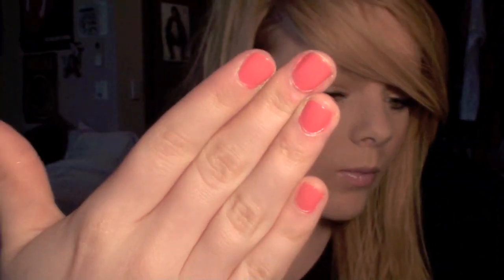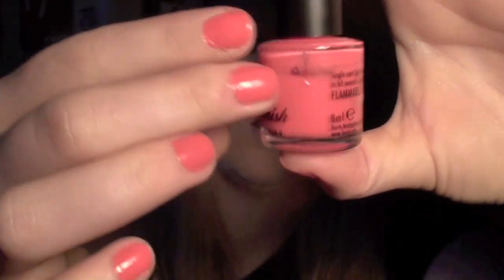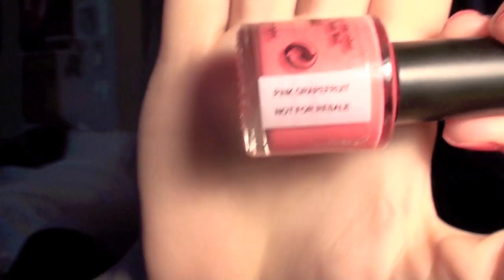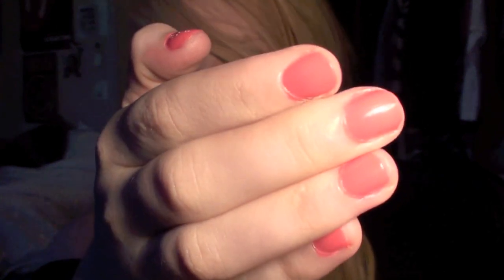Nail polish-wise I haven't really been wearing that much. At the moment I'm wearing this colour by Yves Saint Laurent in Pink Grapefruit. I actually really like it — I think it's a nice pinky orange, not too hot pink. I've just started my Easter holiday so I've been cracking out the loud nail polish.